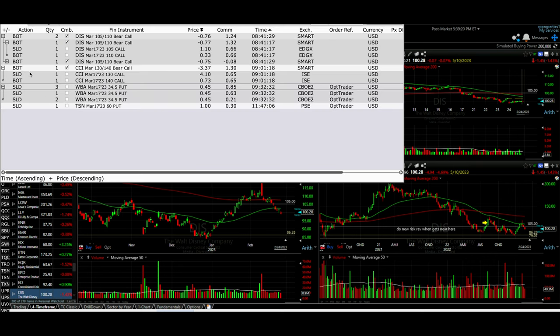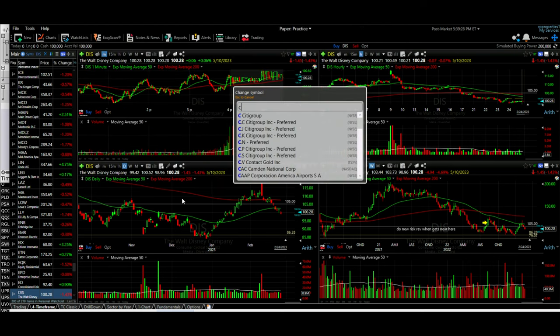The next trade was a similar one. We rolled the CCI March 17th 140 call down to 130.